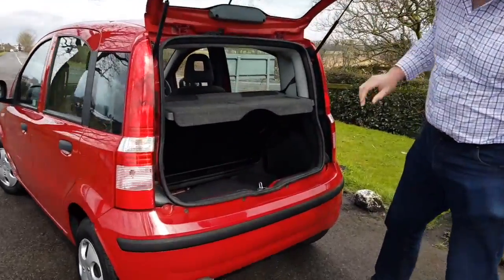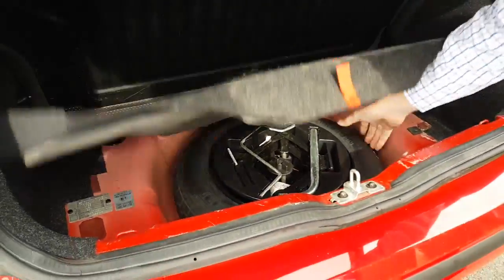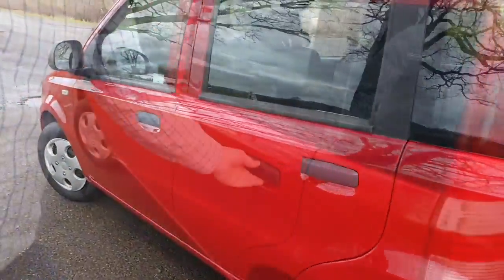Looking in the boot here you can see we have a rear parcel shelf, and under the boot floor there is a space-saving spare wheel which has never been used in its life. Looking down the paintwork on the passenger side, you can see it's all nice and level and straight.